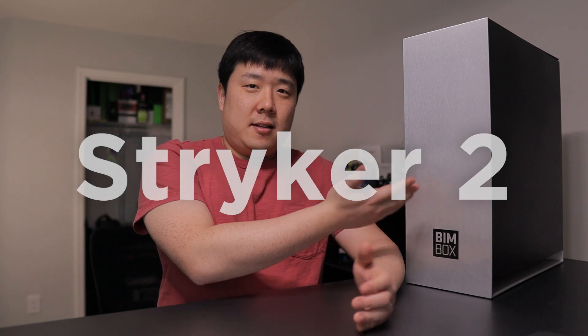Hey, it's Joseph here. After thorough testing and benchmarking, I have concluded that this desktop right here is no ordinary desktop.